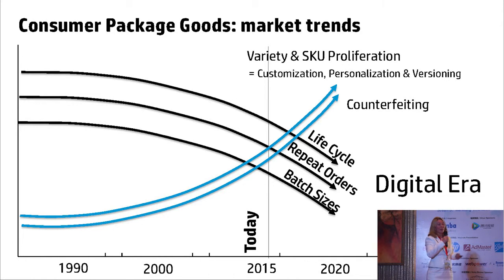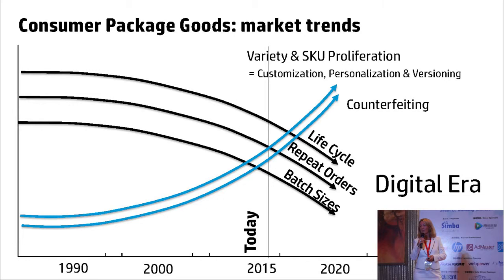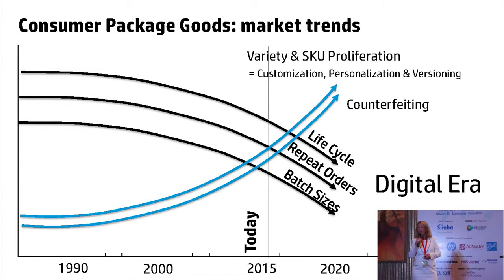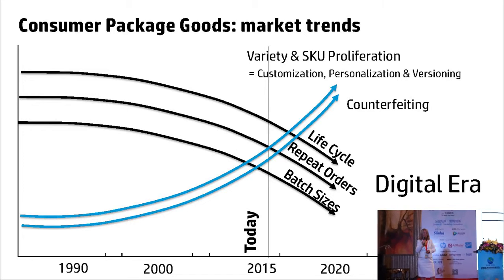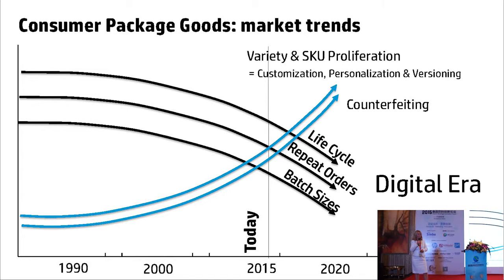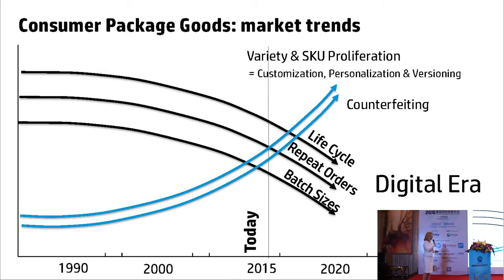In terms of the upswing as well — and it happens here as well as everywhere else — is counterfeiting. A real concern. Counterfeiting and undermining the brand promise is a massive problem, and digital print can actually help with this.